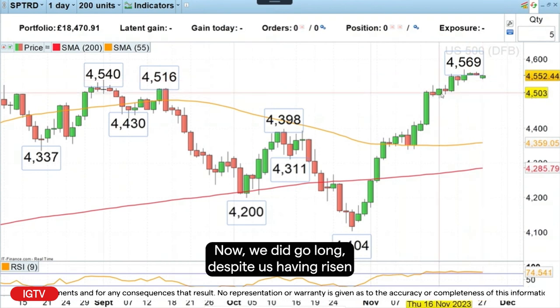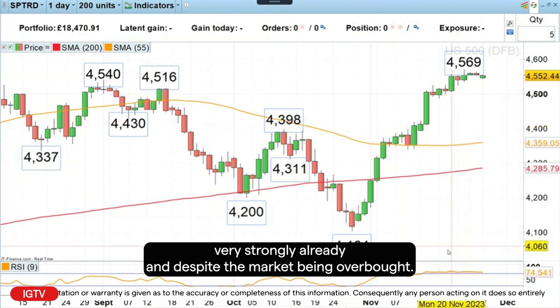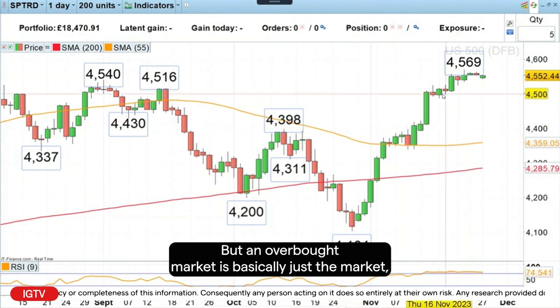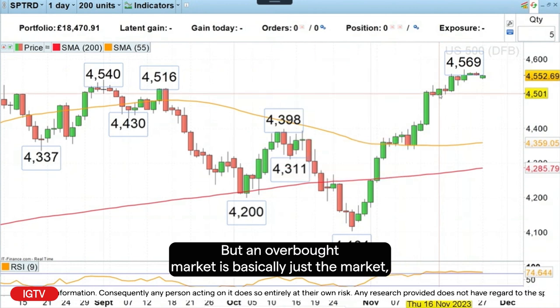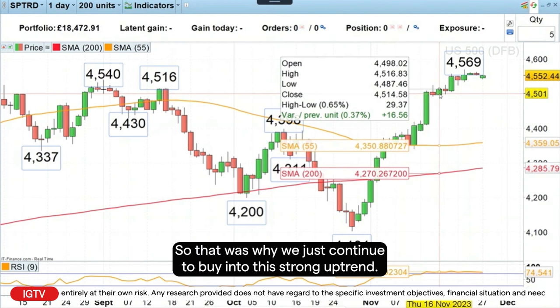We did go long despite us having risen very strongly already, and despite the market being overbought. But an overbought market is basically just a market which is telling you that there's a strong trend in place. So that was why we just continued to buy into this strong uptrend.